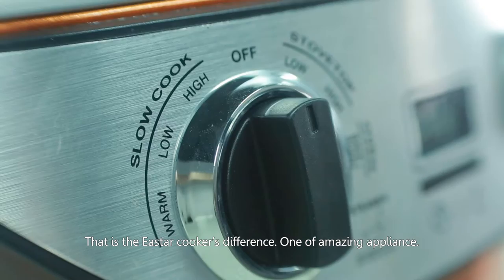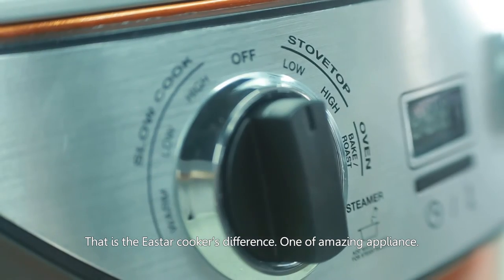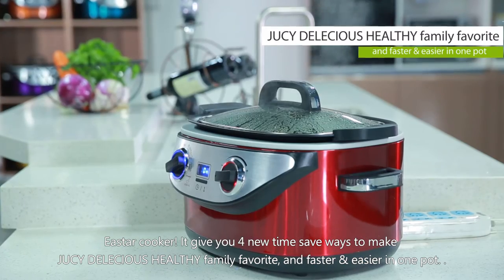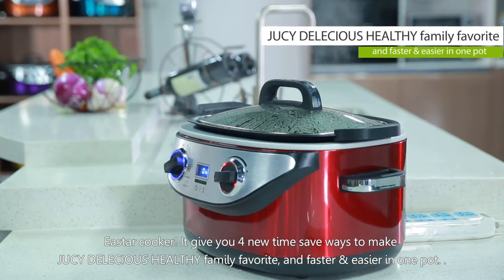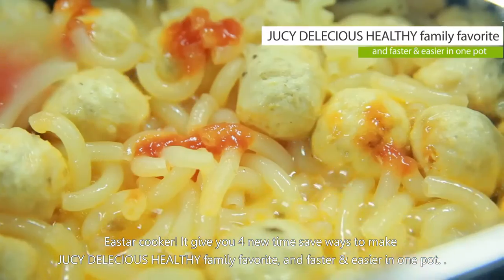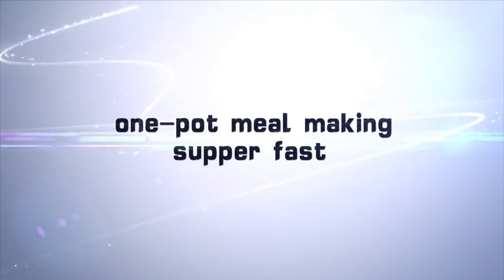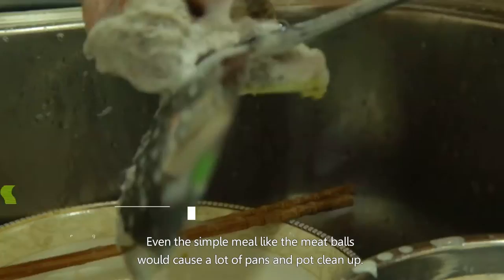This amazing appliance gives you four new time-saving ways to make juicy, delicious, healthy family favorites — faster and easier in one pot. East Our Cooker: one-pot meal making, super fast.